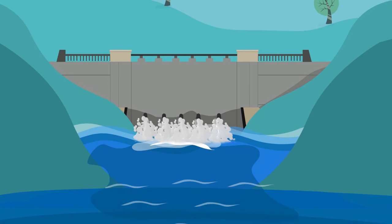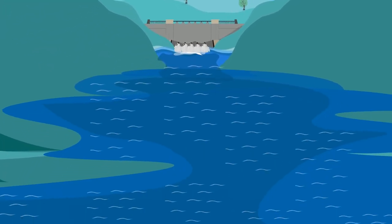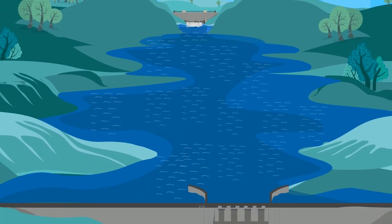These operational releases allow us to move water between the storages without causing a rapid rise in the water levels downstream. These releases are part of our routine dam operations.